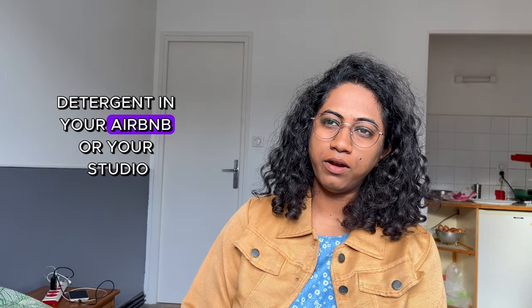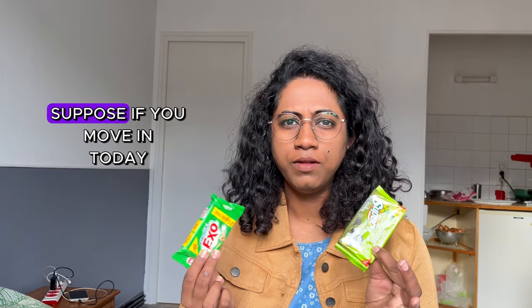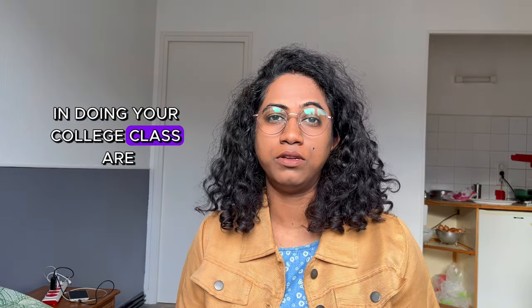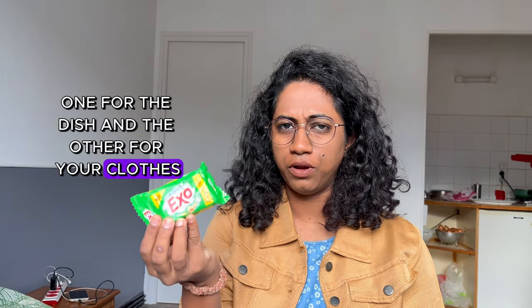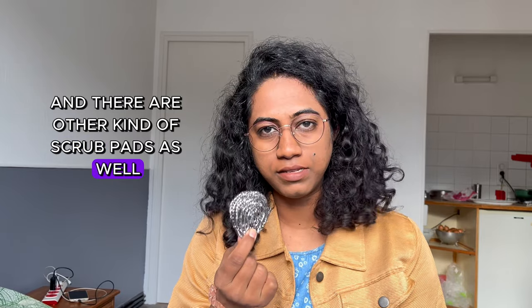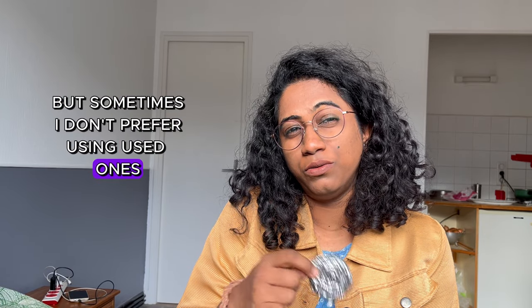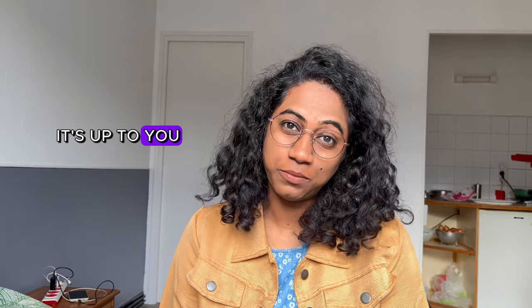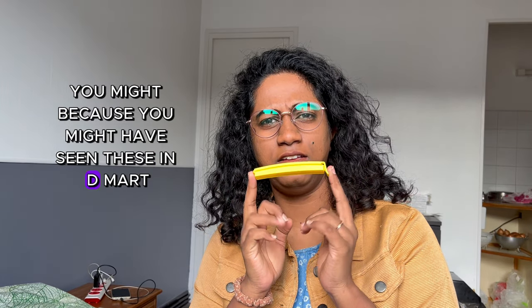Now let's talk about the cleaning stuff. Although you get all materials such as hand wash soaps, dish wash soaps, and detergent in your Airbnb or studio apartment, it's always handy to carry two packets of these. Suppose you move in today and couldn't find a soap, or in a week you didn't have time during college class hours — you can just use these. Carry at least one each, one for dishes and one for clothes. Also, do get scrub pads — they provide some here, but I prefer new ones over used ones, so I bought my own.